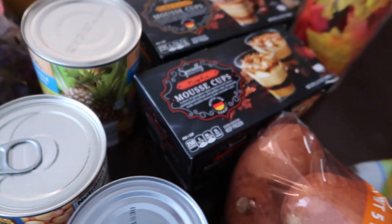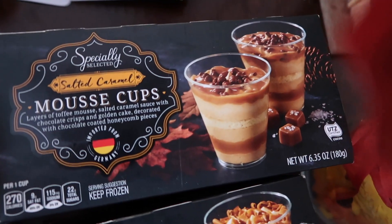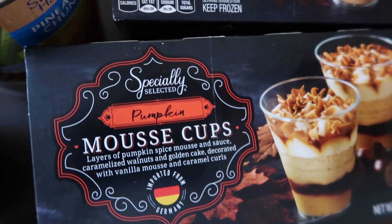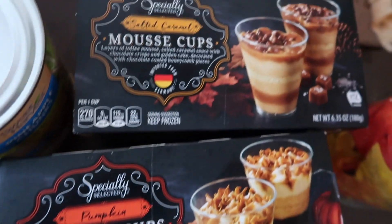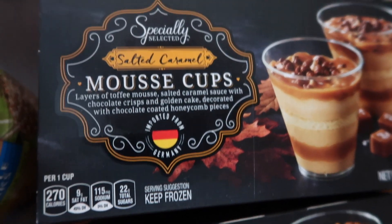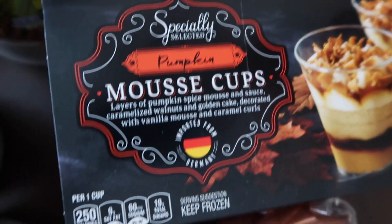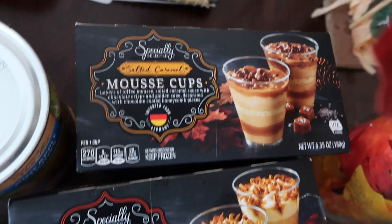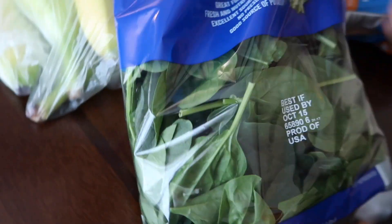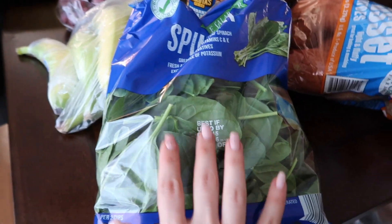I got some fun things at Aldi — they had these mousse cups! I got the salted caramel mousse cups and the pumpkin mousse cups. These were the only two flavors they had, but they were only $2.99 each — 270 calories for the salted caramel and 250 for the pumpkin. I didn't know which one I wanted more, so I got both.